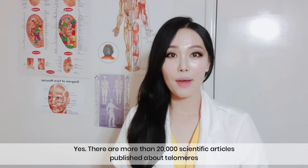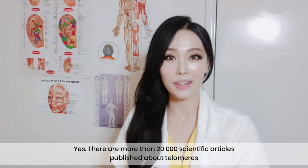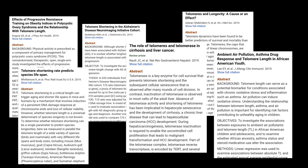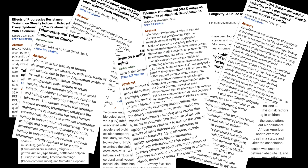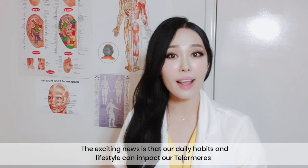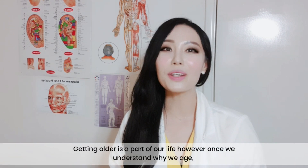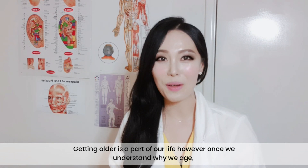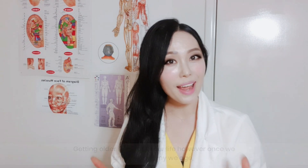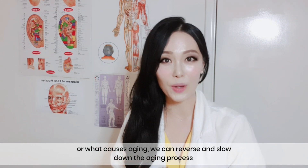There are more than 20,000 scientific articles published about telomeres. The exciting news is that our daily habits and lifestyle can impact our telomeres. Getting older is a part of our life. However, once we understand why we age or what causes aging, we can reverse and slow down the aging process.